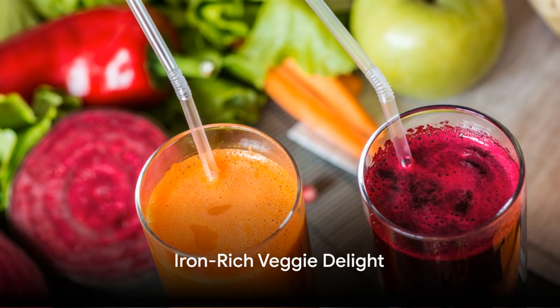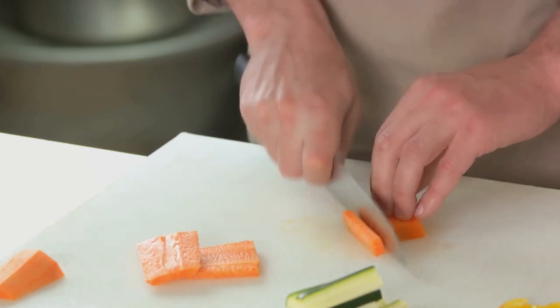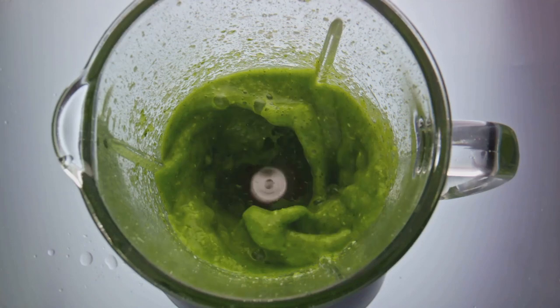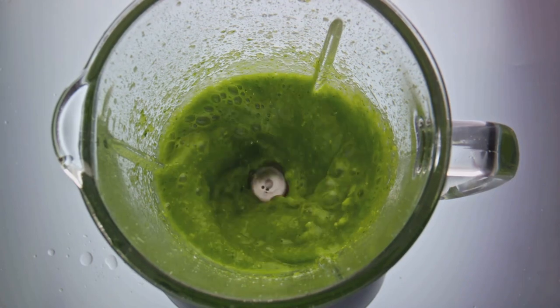Last but not least, we have the iron-rich veggie delight. Gather a handful of spinach, one carrot, half a beetroot, and a piece of ginger. Juice these ingredients together for a veggie-packed drink that's rich in iron and other essential nutrients.